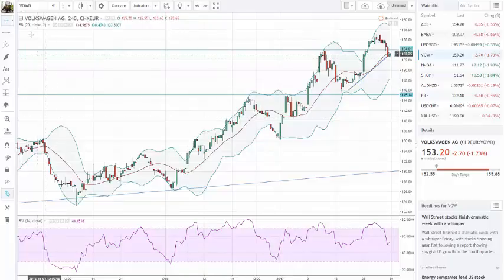As you can see, I am looking at Volkswagen. I pointed out last week, last Sunday, that I was in this trade. I waited for the pullback — it was around here — and I think I entered on the break of the moving average. Right after that, price moved pretty strong to the upside. I took my profit around 50, I think it was 55, somewhere around there — I took it a little early.